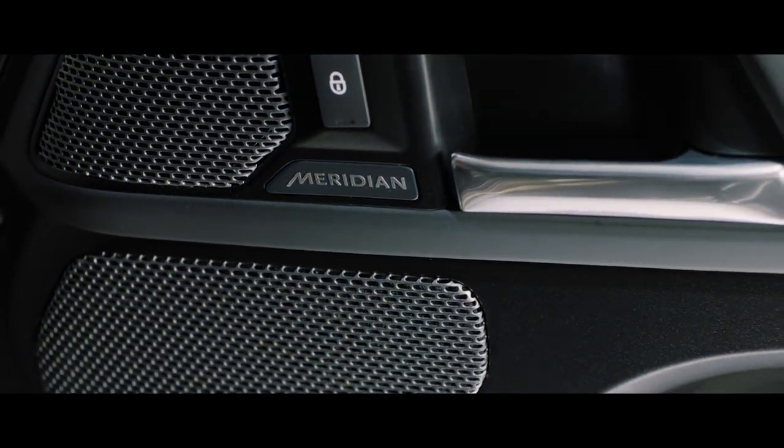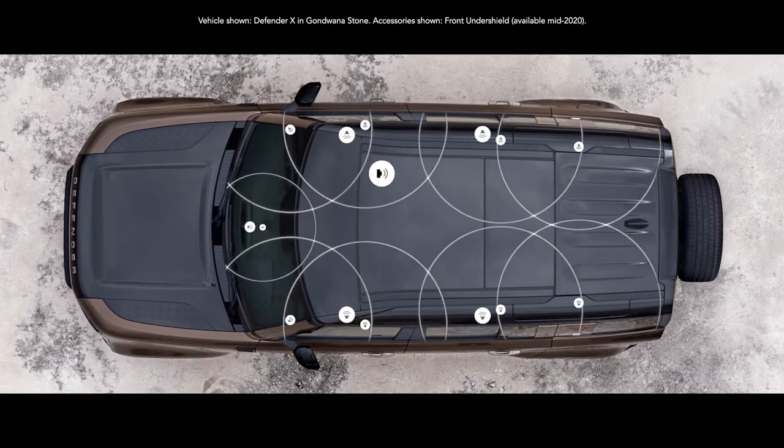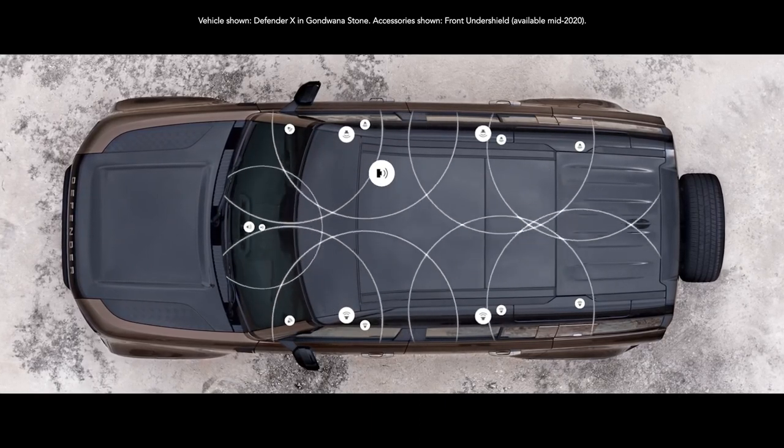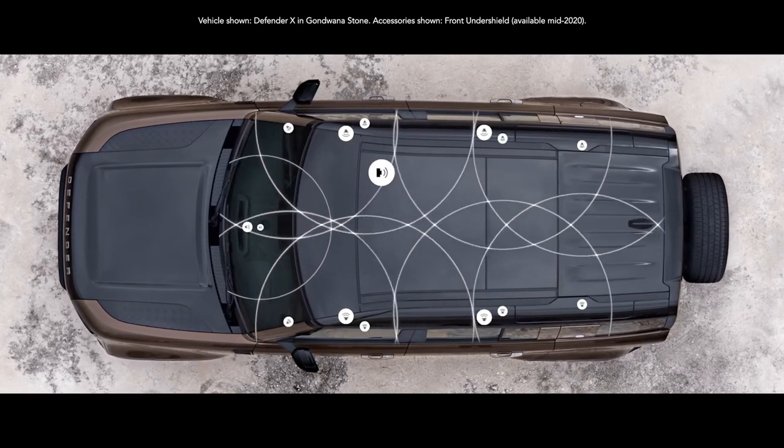The Meridian sound system is also featured, letting you feel every beat of every piece of music you want to listen to. Or opt for the Meridian surround sound system, which uses strategically positioned speakers to ensure that wherever you sit in the vehicle, you get the same incredible experience.